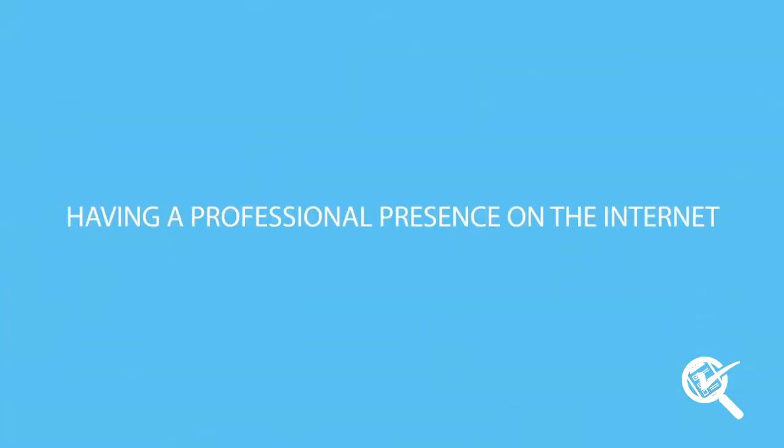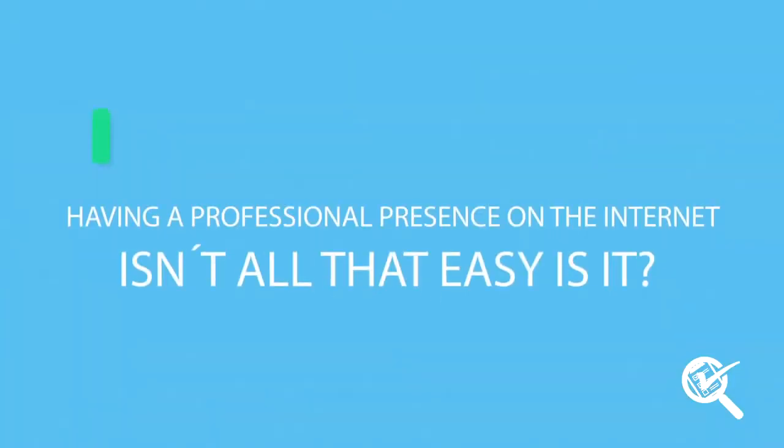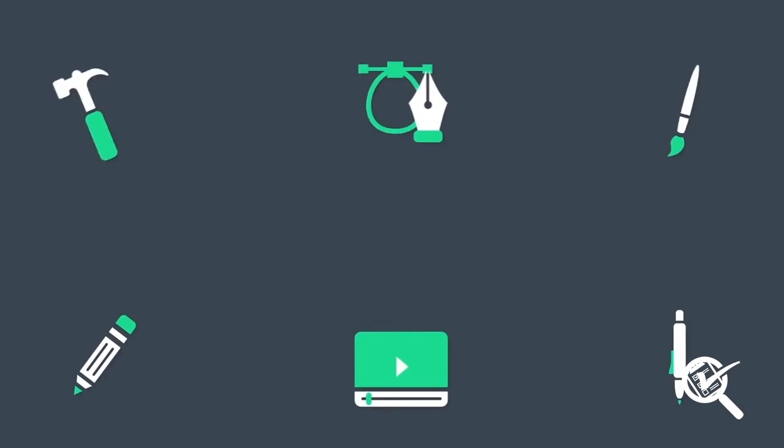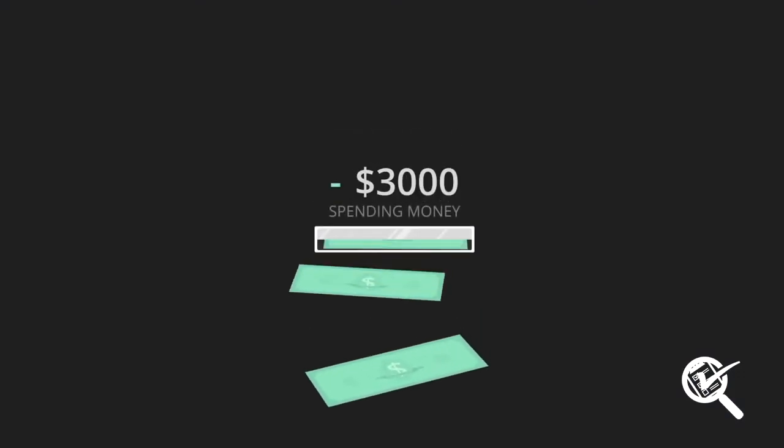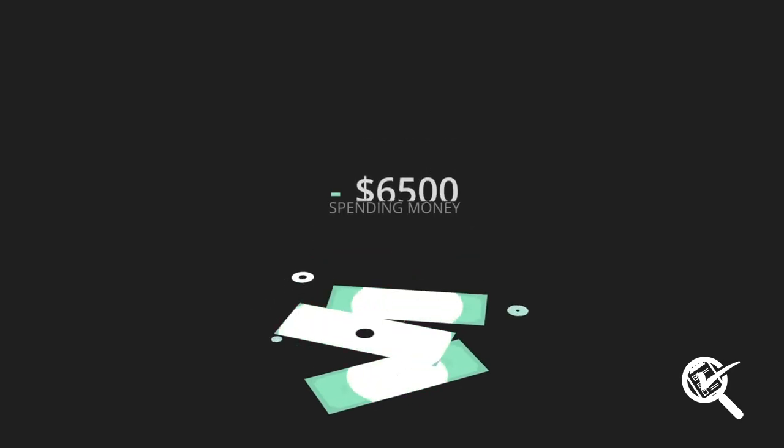Having a solid presence and professional marketing system working for you on the internet isn't all that easy, is it? But now, you no longer need to go crazy using dozens of tools, nor spend tons of money on creating content and gaining top results.